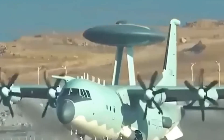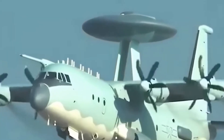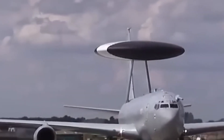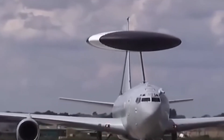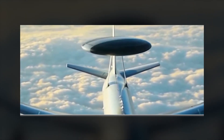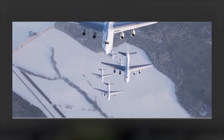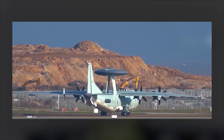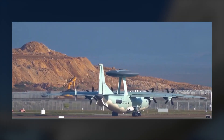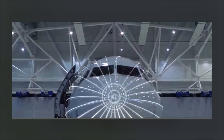In parallel, new imagery has emerged of the KJ-3000 — a next-generation airborne warning and control system aircraft based on the Y-20 cargo platform. The KJ-3000 features a rotating radar dome and multiple electronic warfare appendages, signaling China's intent to gain command and control superiority in future conflicts. The KJ-3000 and H-20 together suggest a strategy of integrated air dominance, not just platform development.